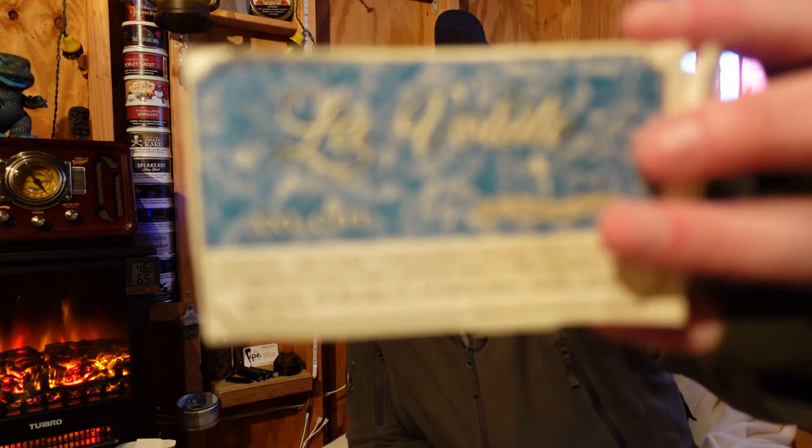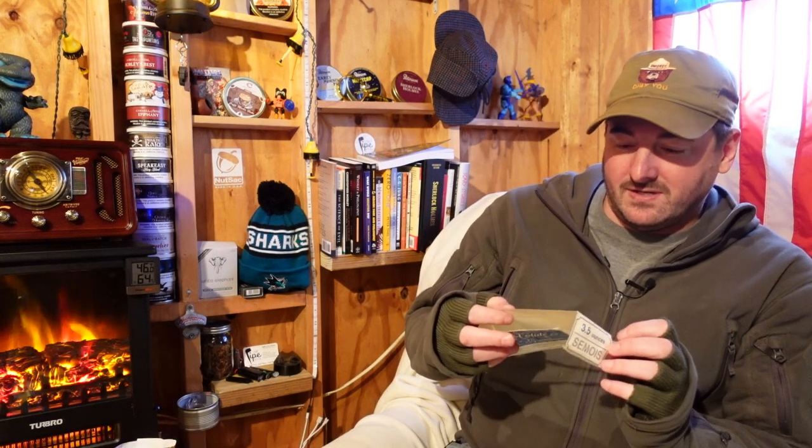This is what it is right here. It's called La Volute — La Volute — which I think translates to those little scrolls you'd see on the pillars in ancient Greece and stuff like that. I got this on tobaccopipes.com where it's still available. It's an extra large cut pipe tobacco, comes in a brick at 3.5 ounces. It is dry — not too bad — and it smells like hay and grass.